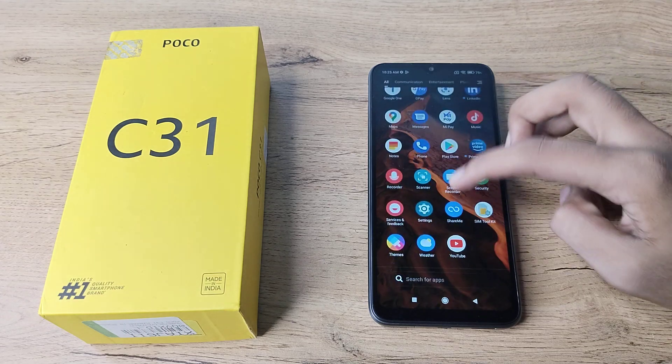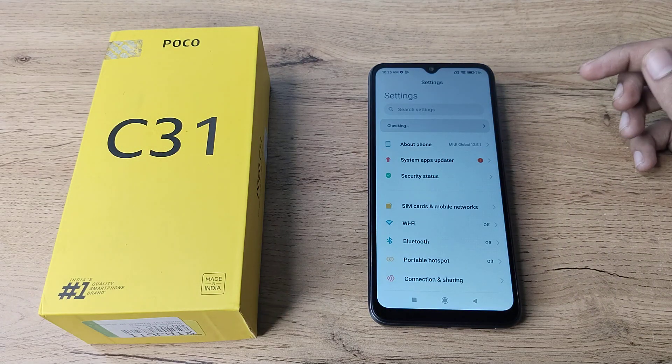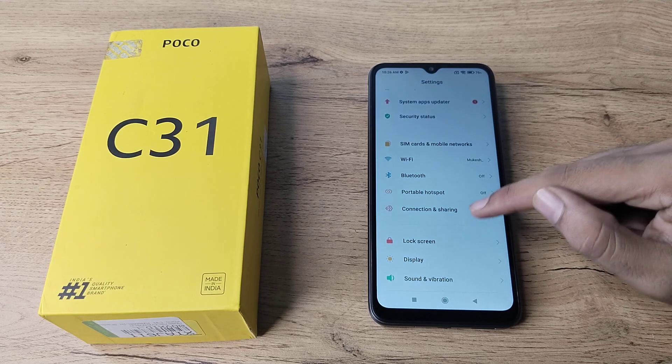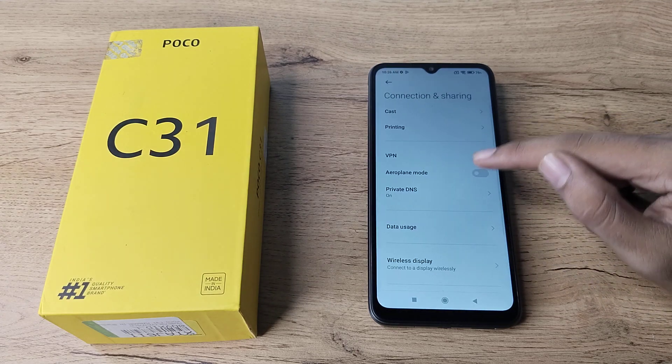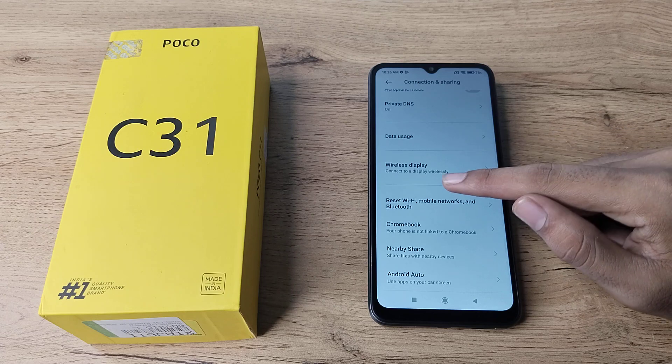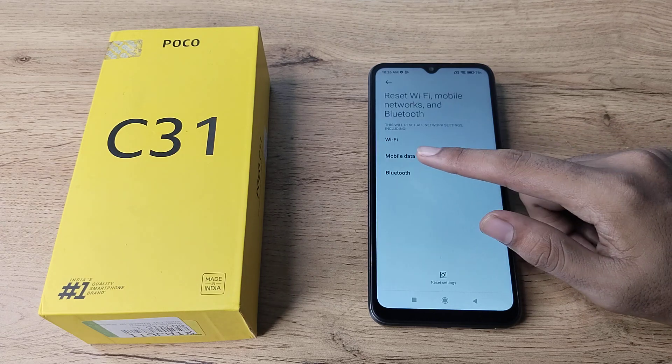First of all, open your phone settings to solve your Bluetooth problem. You will see this type of settings — scroll down and click on the Connection and Sharing option. Tap here and scroll, then you can see the Reset Settings option.